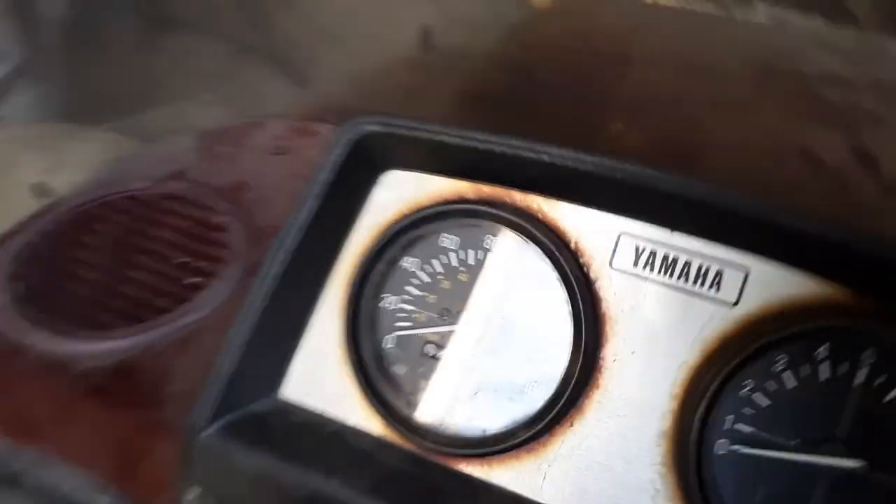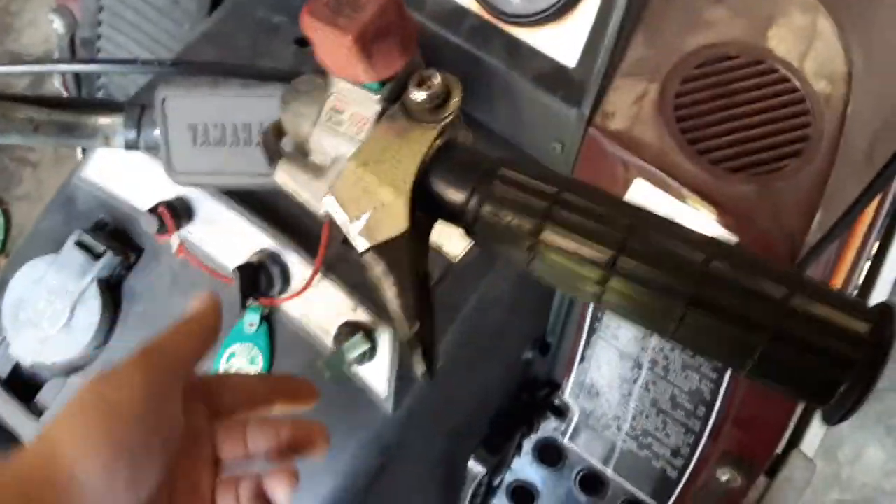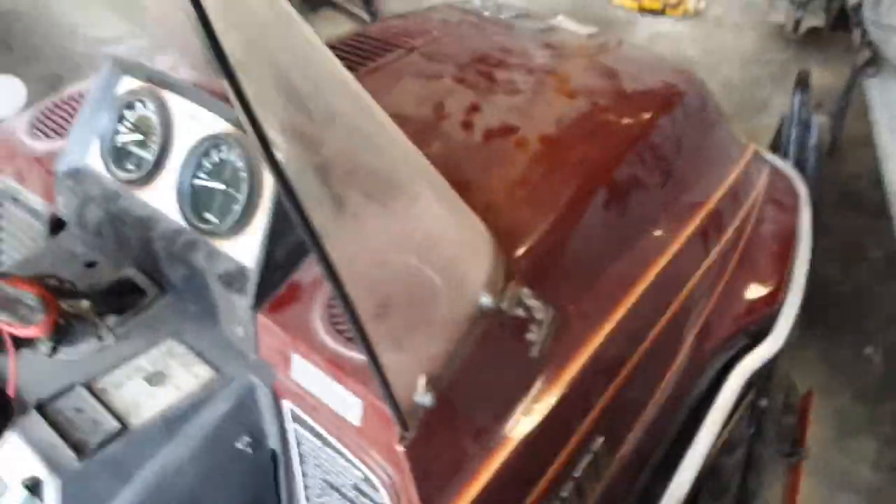It's only got 4,046.3 kilometers on it. It's in pretty good shape — everything seems to work that I've tested so far. There is a big cracking hood and a scuff on the other side, which the scuff is no big deal. It's got a supposedly new battery, but it's obviously dead because nothing happens. I paid $500 for it today.